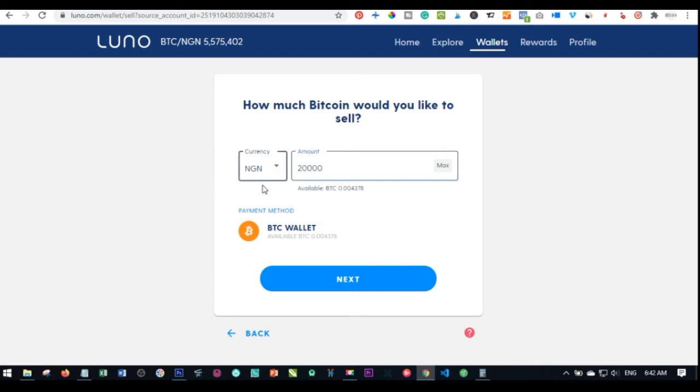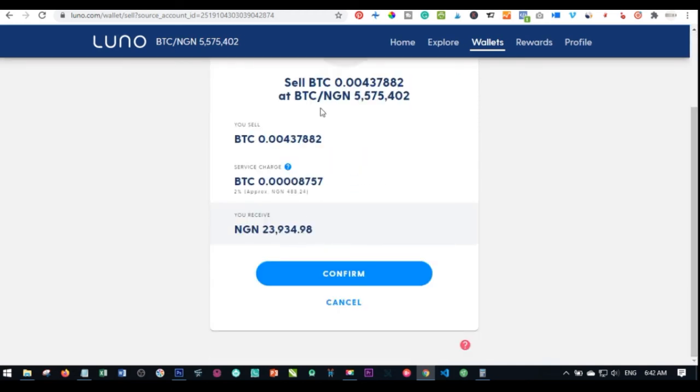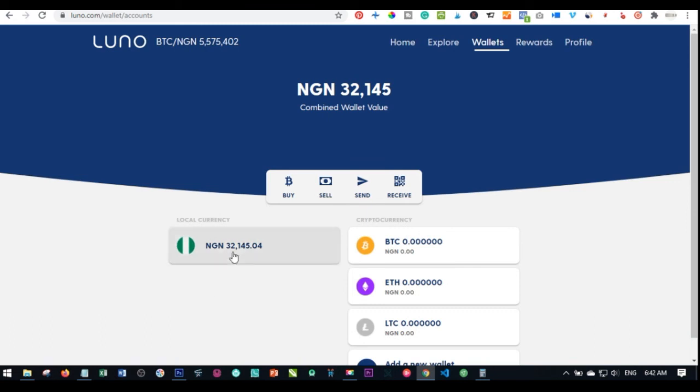Select BTC as the currency, click maximum to sell everything in that wallet, and click next. You'll see the current sell price and what you're going to receive. Click confirm and bitcoin has been sold and converted to your naira account. Click done and the money will now be showing in your naira account balance.